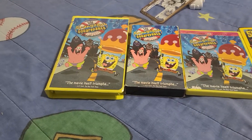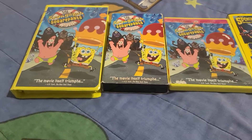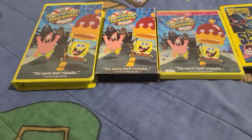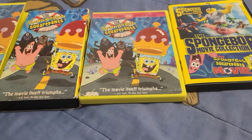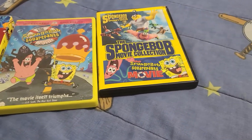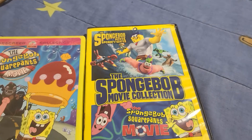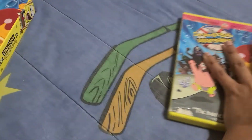On the left we have the Cram Show version of the Spongebob Squarepants movie from 2005. In the middle is the 2005 sick cover of the Spongebob Squarepants movie. On the right is the DVD widescreen edition from 2004. And the last one is the Spongebob Squarepants movie collection, which includes Sponge Out of Water and the original movie. We're going to start with the VHS's first.